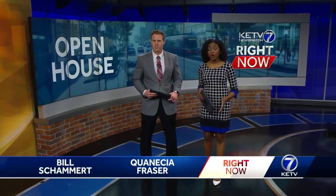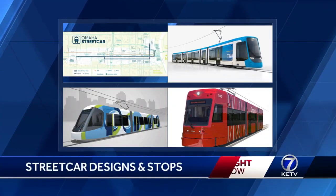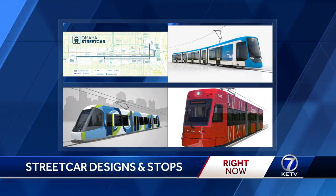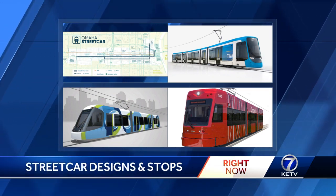Happening right now, an open house for the community to learn more about the Omaha streetcar. Good evening, I'm Crisia Fraser. And I'm Bill Schammer. Project leaders want to hear from you on designs and stop locations, and they'll answer questions about how the streetcar will be paid for. KETV News Watch 7's Josh Christianto is live at Midtown Crossing. Josh?